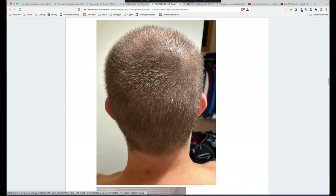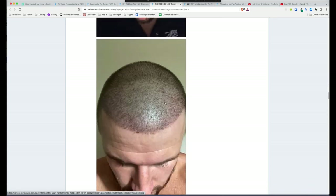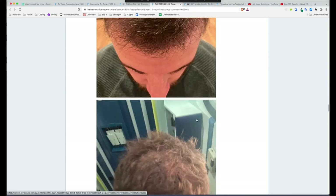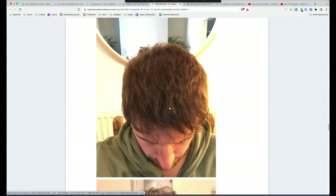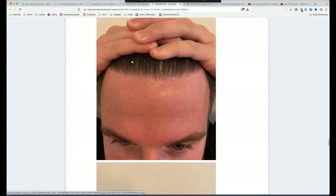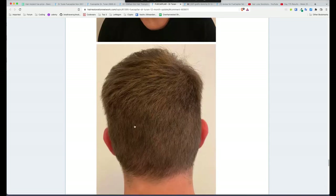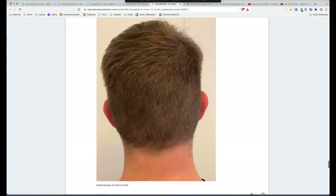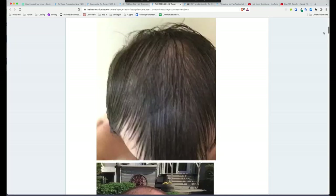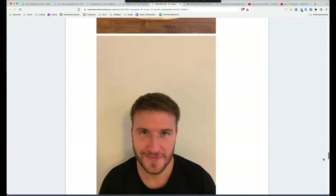The hair is growing in very nicely, thickening up, getting nice and bushy on top. The hairline is looking brilliant — very natural. Compared to before where he had so much recession at the corners, the hairline looks great. He's kept his hair long — it'll be interesting to see what it would look like clipped shorter — but look at that result compared to before. Very good work, honestly really good work.